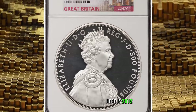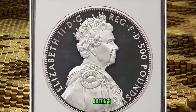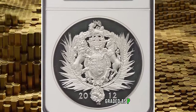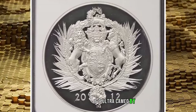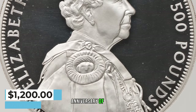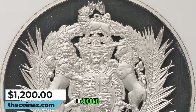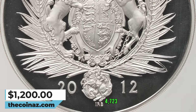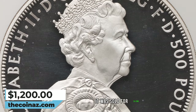Here is a 2012 Elizabeth II silver proof Queen's Diamond Jubilee 500 pounds from Great Britain, graded as PR69 Ultra Cameo by NGC. The coin commemorates the 60th anniversary of the accession of Queen Elizabeth II. Actual silver weight is 32.4723 ounces. It was sold for $1,200.